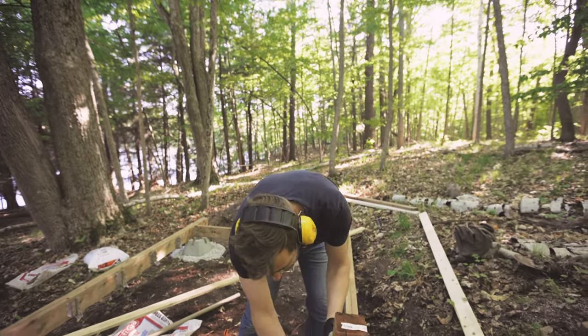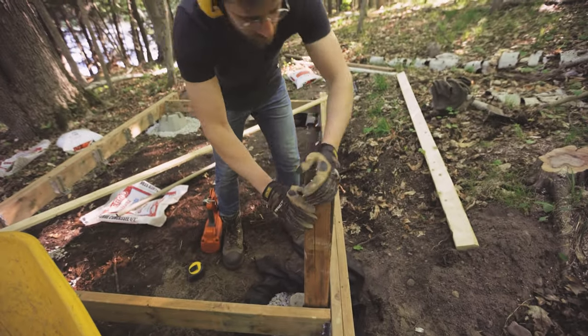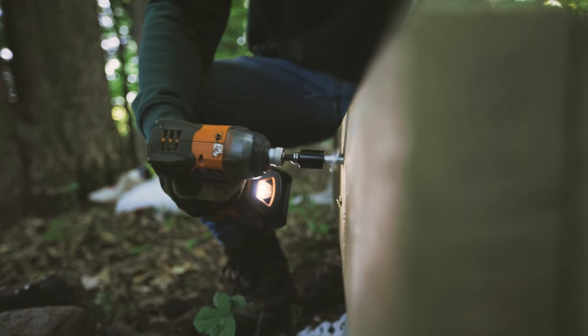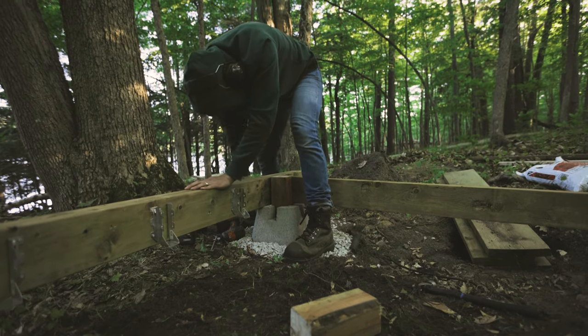We went with deck blocks and gravel for the footings of the structure. It's not a large structure, so I'm hoping it will do. If the ground changes over time, we can just jack it up and level the structure with more gravel. It's getting mosquito-y, but we finished the deck and it's level, and tomorrow we're going to put up the A-frame.